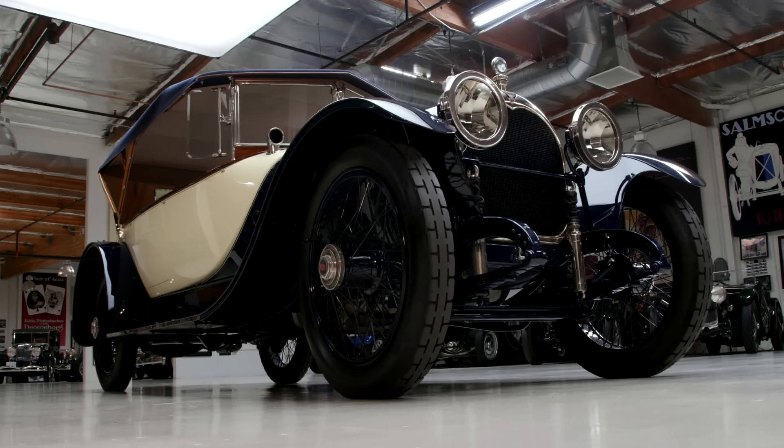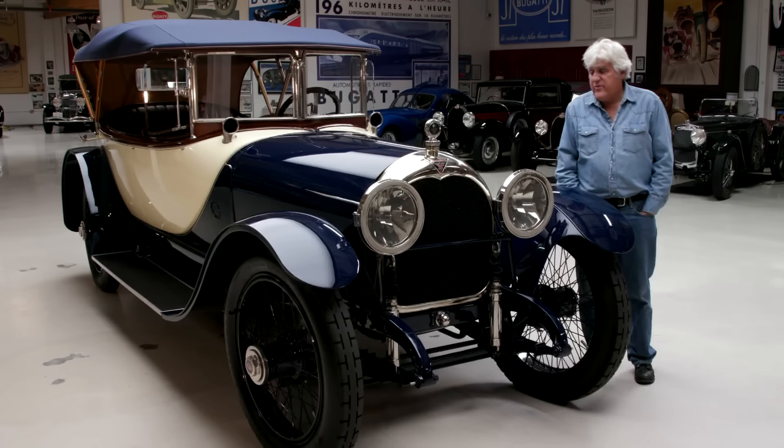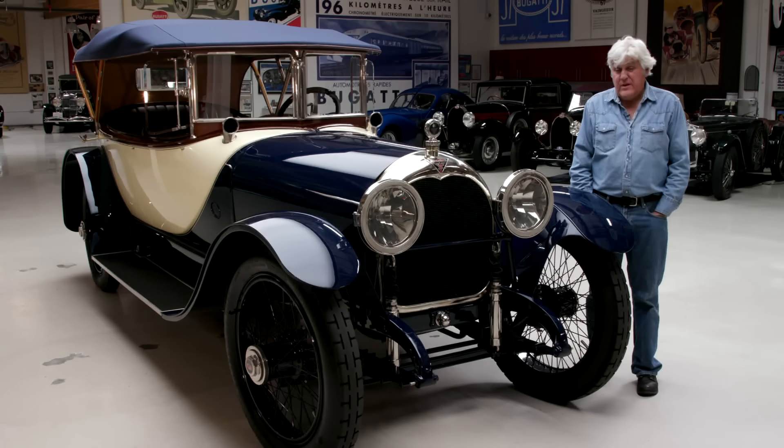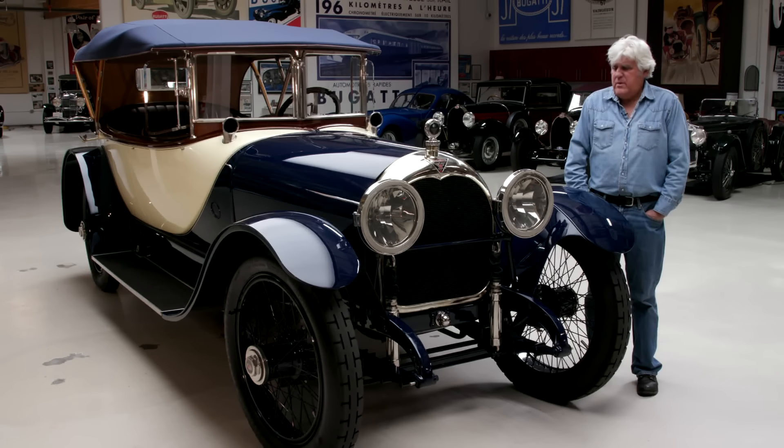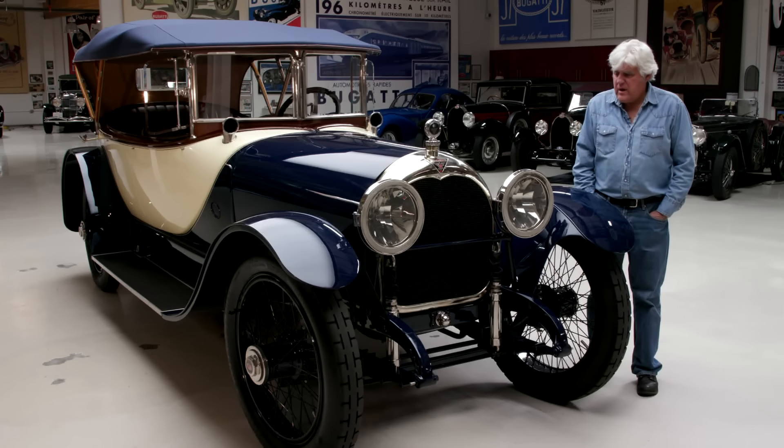They merged — I think July 15, 1915, something like that — and built the Simplex Crane. This was a top-of-the-line automobile. This car was $10,000 in 1916, which was a tremendous amount of money when a Model T could be bought for a few hundred dollars.